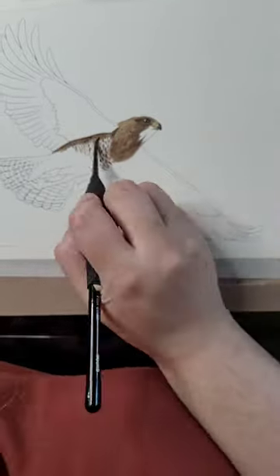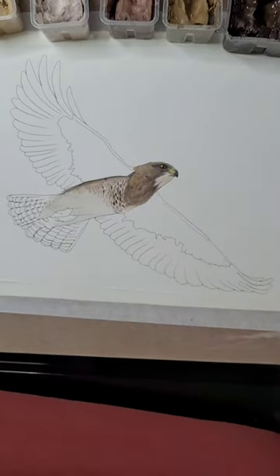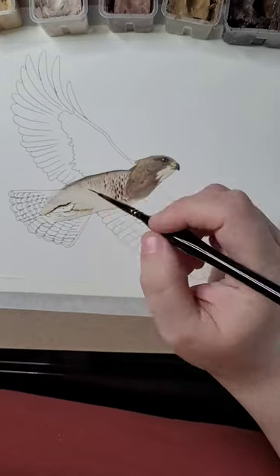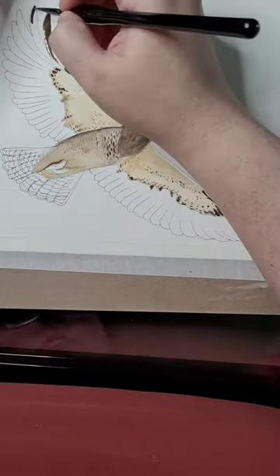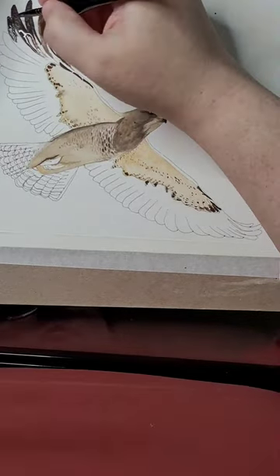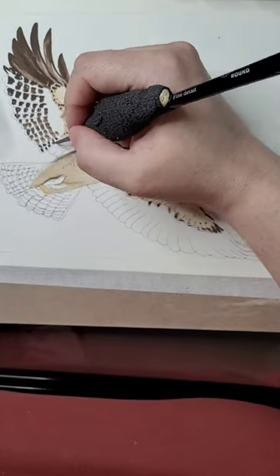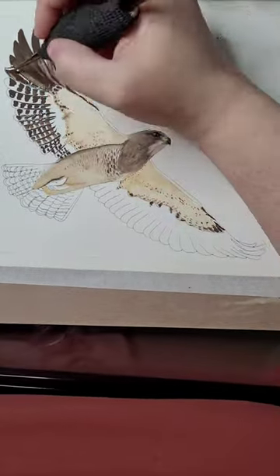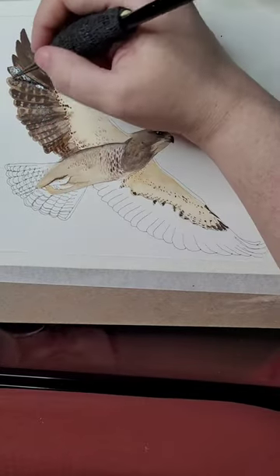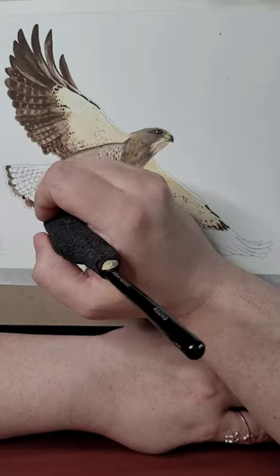To help you identify this specific hawk, the size is between that of a crow and a goose. Their color pattern can be quite variable. Most Swainson's hawks are light-bellied birds with a dark or reddish-brown chest and brown or gray upper parts. They have distinctive underwings with white wing linings that contrast strongly with blackish flight feathers.